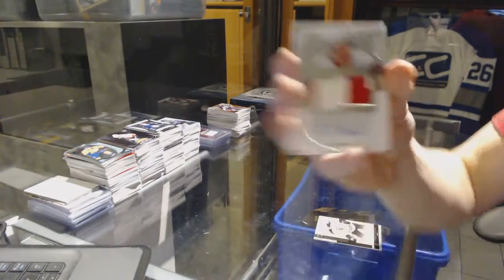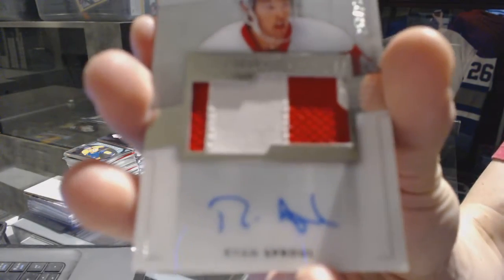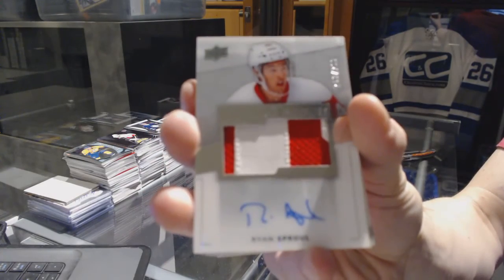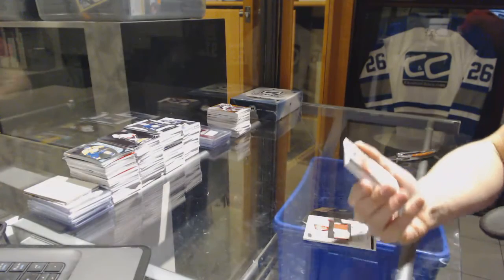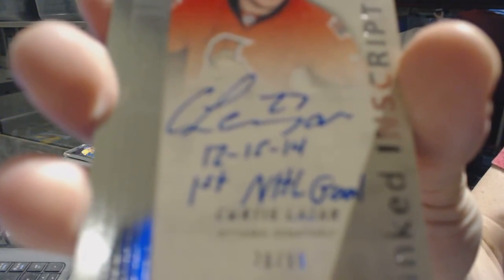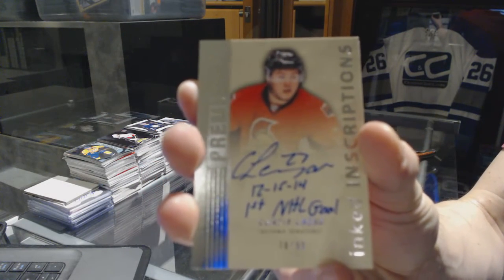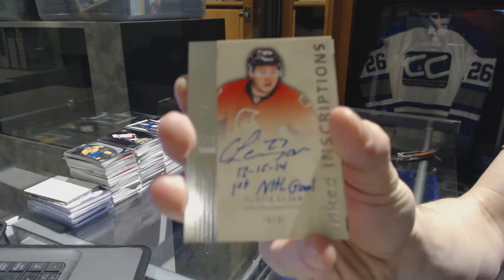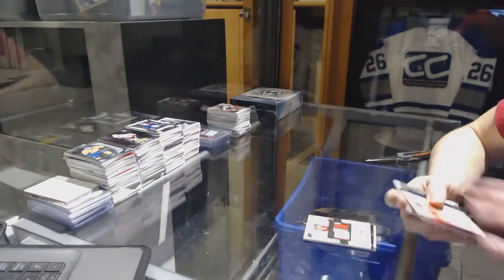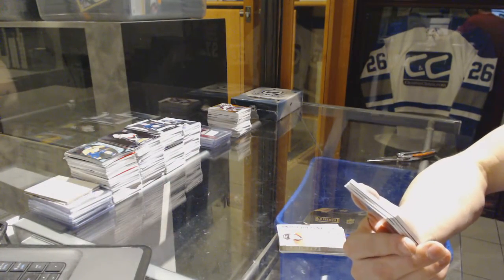We've got a two-color rookie patch auto numbered to 299 for the Detroit Red Wings, Ryan Sproul. We've got an inked inscriptions numbered 70 of 99 for the Ottawa Senators, Curtis Lazar.